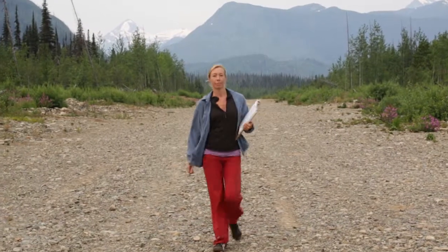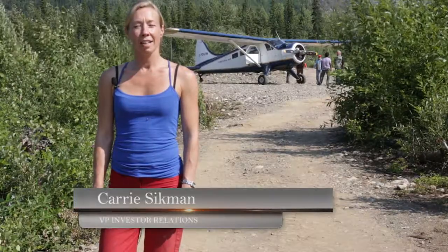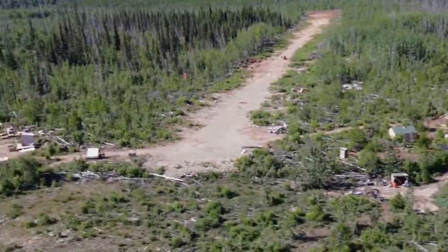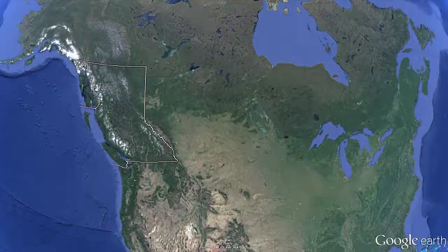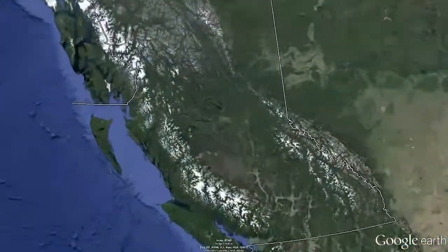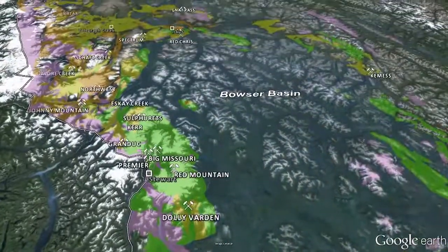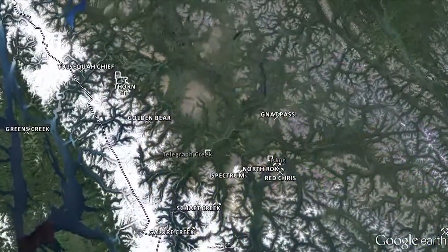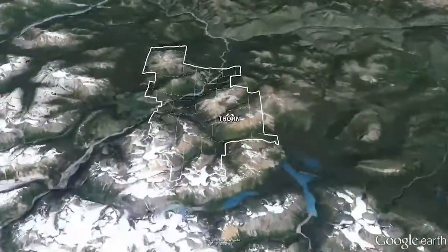My name is Carrie Sigmund and I'm the investor relations manager for Brixton Metals. Right now we're at the Thorn camp. The Thorn property is located in northwest BC, about 130 kilometers away from the village of Atlan, and it's a 27,000 hectare package of land — a huge expanse of land to be explored.